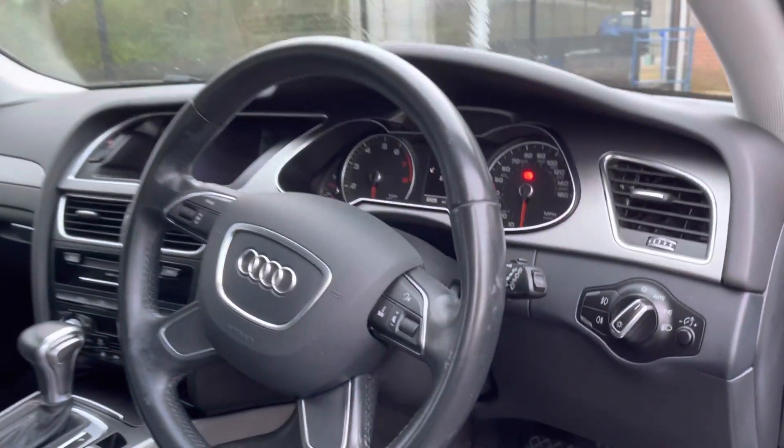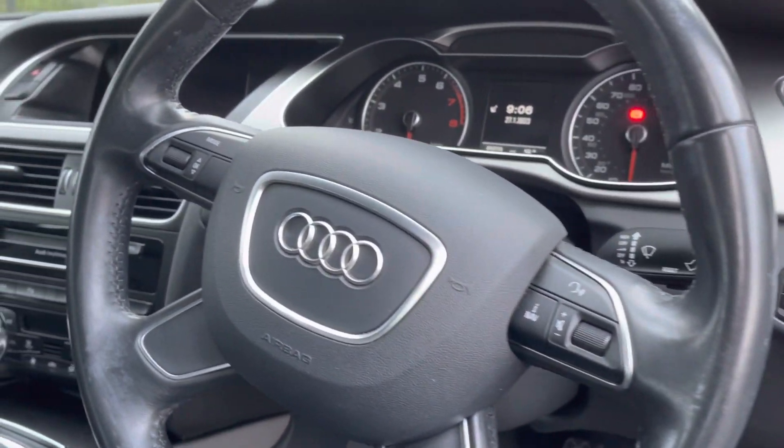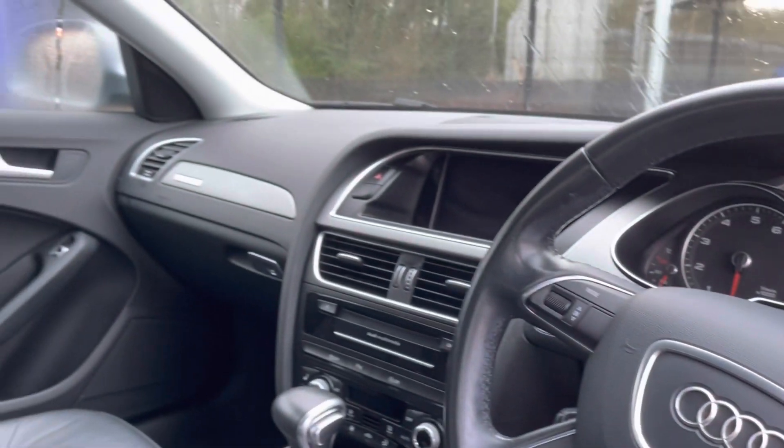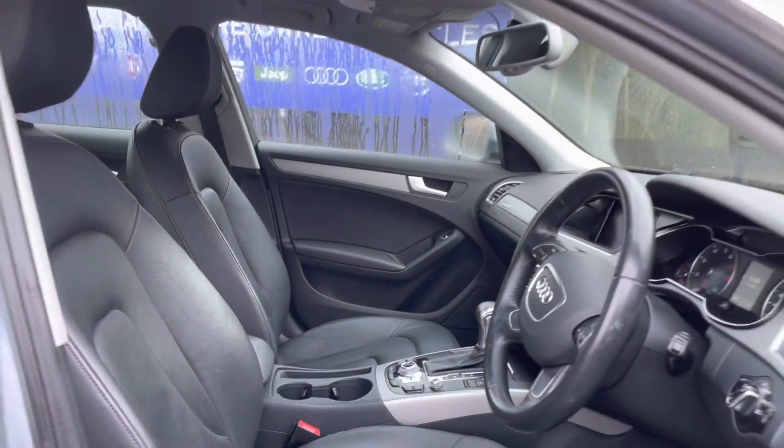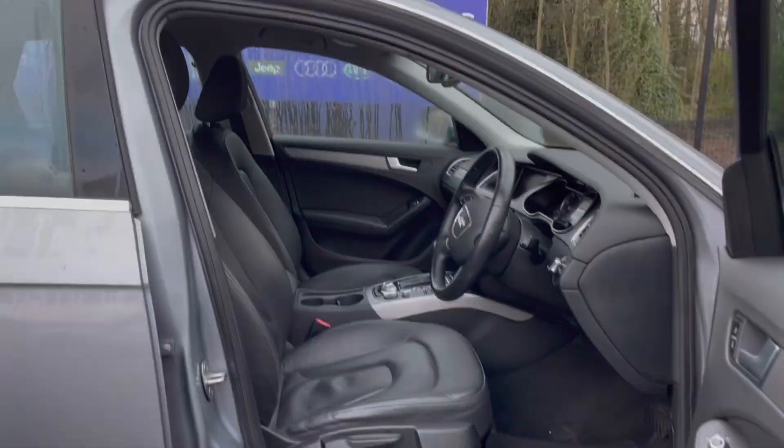Taking a look into the front seats now. Here you can see you do have your full leather multifunction steering wheel as well as your full leather upholstery finished front seats. These are extremely comfortable and you can set that perfect drive position with your lumbar supports just below. It does make for a lovely place to be, especially on those long journeys.